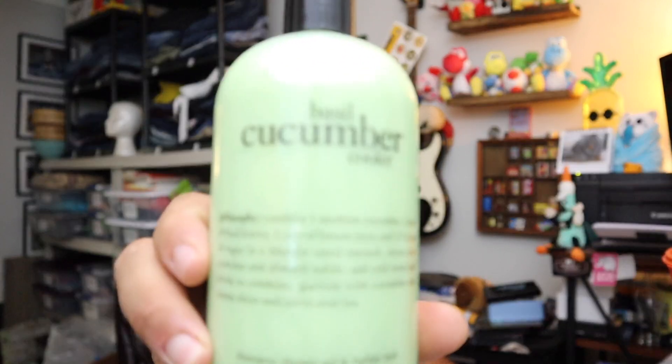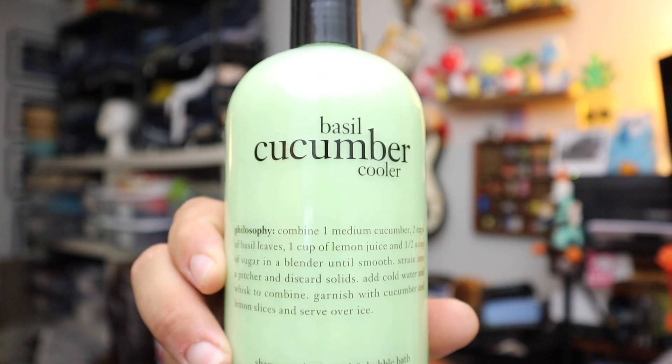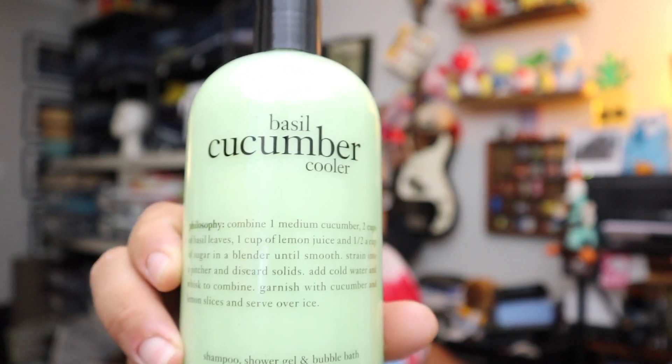Sold some more philosophy shampoo and body wash — this is the basil and cucumber cooler. $19.50, free shipping on that.